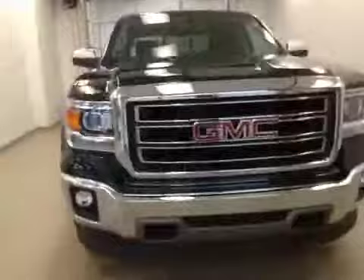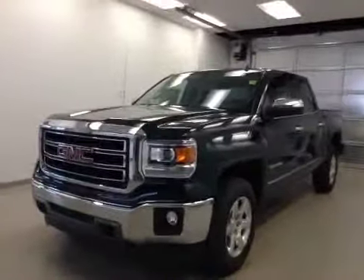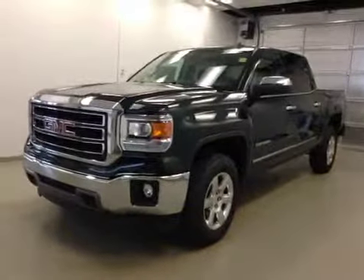Once again, this is stock number 144221, 2014 GMC Sierra 1500 crew cab, four-wheel drive, exterior color is emerald green.